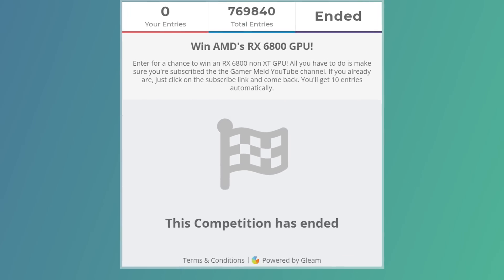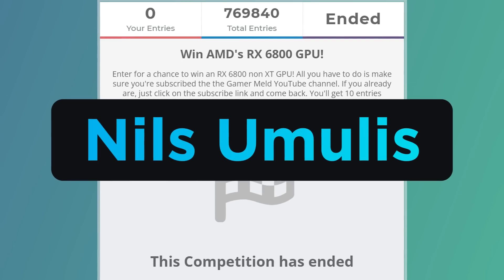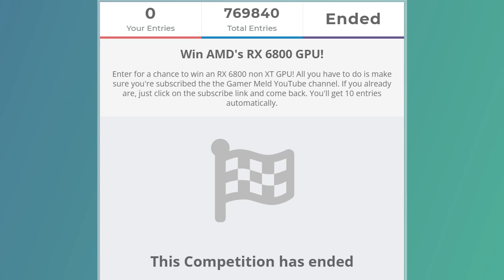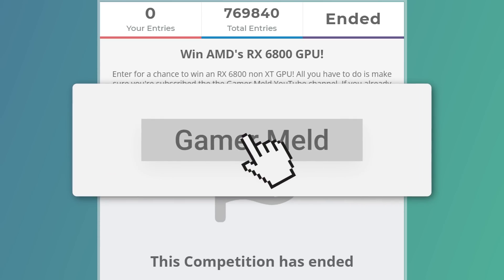And lastly, I have the winner of my RX 6800 non-XT giveaway. The name is Nils Umelis in Latvia — sorry if I pronounced that wrong. I'll be sending an email after this video drops, so make sure to be on the lookout for that. Congratulations! For those who didn't win, I'll likely be doing more giveaways like this in the future, so make sure you're subscribed.